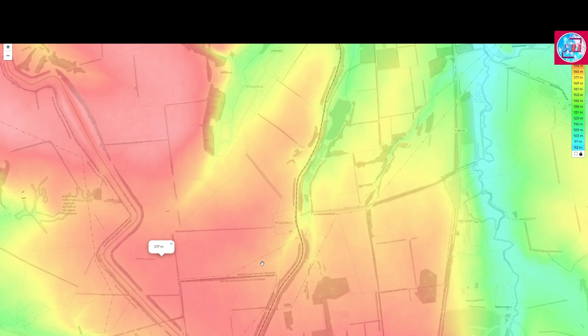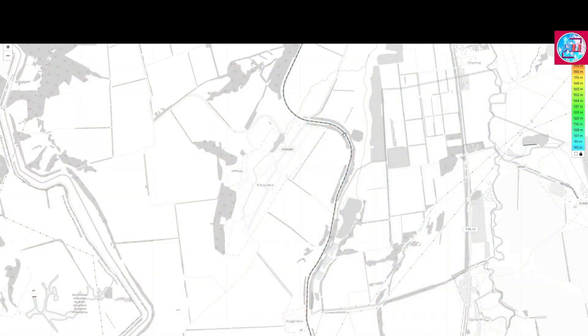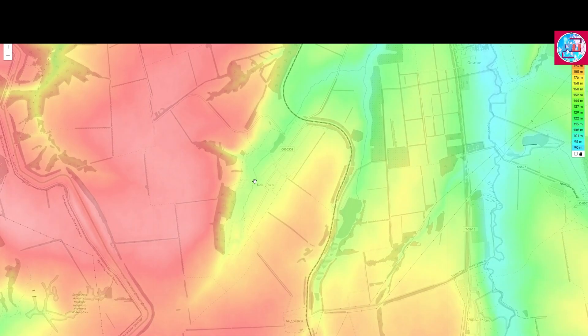The Russian forces are actually trying to advance within the high grounds towards the north, and at the same time trying to enter Klitschivka from the northeastern side, where both sides are on lower ground. So they are exposing themselves to fire from the west, while getting a better overview of the Klitschivka area from the northeast. At the same time, they are advancing from the west to try and counteract the Ukrainian advantage by staying on the high ground.